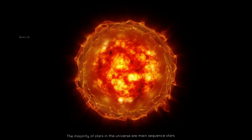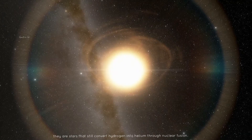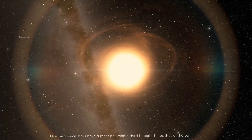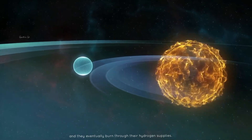The majority of stars in the universe are main sequence stars. They are stars that still convert hydrogen into helium through nuclear fusion. Main sequence stars have a mass between a third to eight times that of the sun, and they eventually burn through their hydrogen supplies.